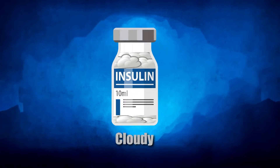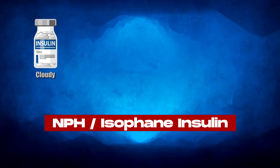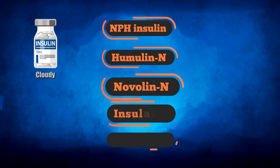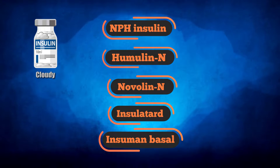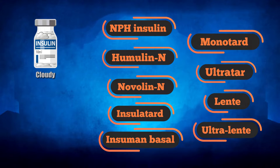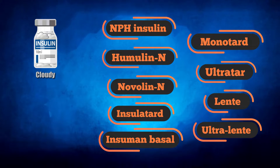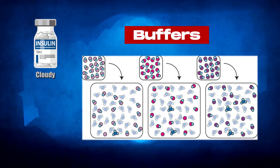Cloudy insulin: Intermediate-acting insulins like NPH or isophane insulin, including popular brands such as NPH insulin, Humulin N, Novolin N, Insulatard, Insumin Basal, Monotard, Ultratar, and Lenta and Ultralenta insulins, are naturally cloudy looking. That's because they contain added substances for longer-lasting effects, called buffers.